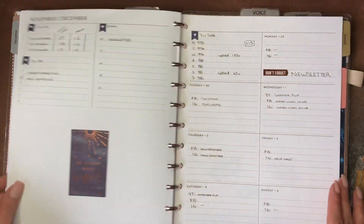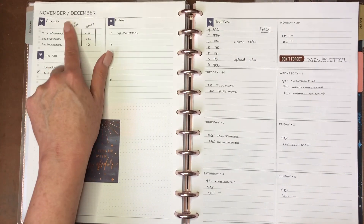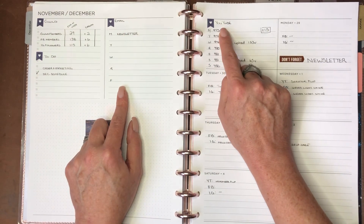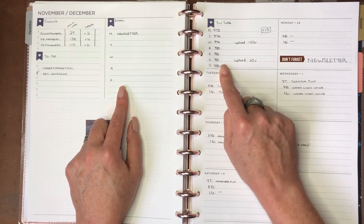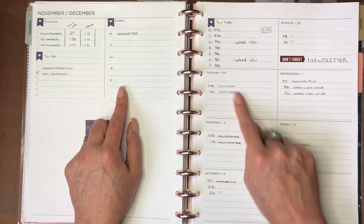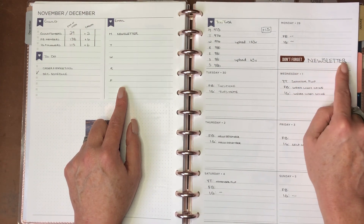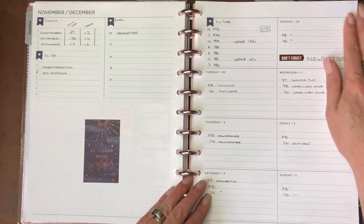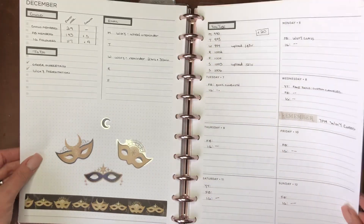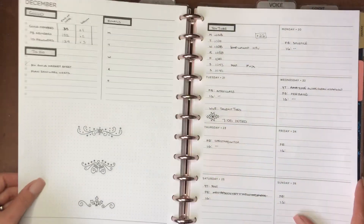In the actual weekly layout I track guild statistics, a to-do list, emails I need to send, and YouTube stats weekly — like this week I grew by 15. I track when I uploaded and how many views the previous upload got. Each day I track Facebook and Instagram and anything important, like 'send out the newsletter.' I do decorate a little bit in here too — it feels nice to have another decorated section in the book.